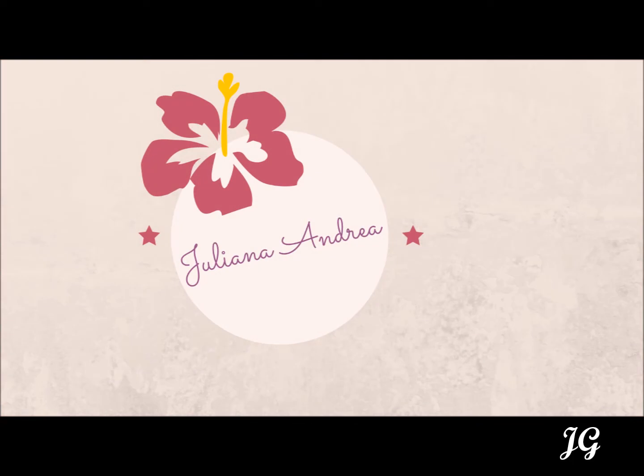Okay, so that concludes the whole eyeshadow palette. This is it for this video, thank you for watching.